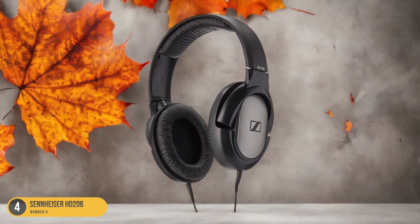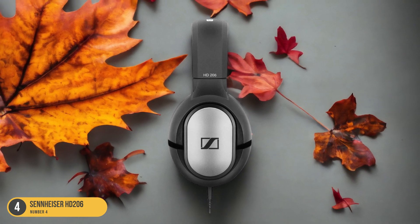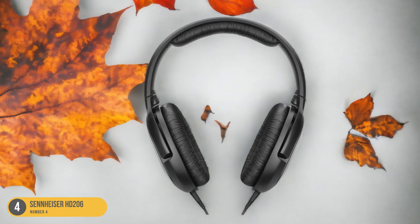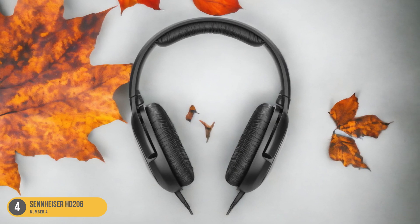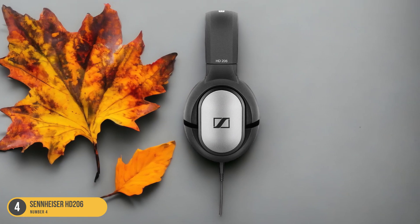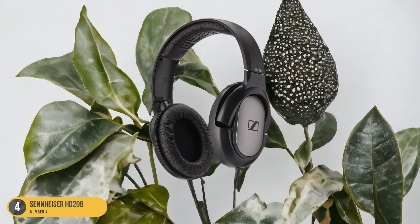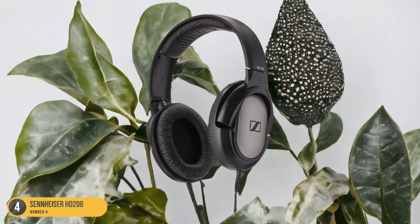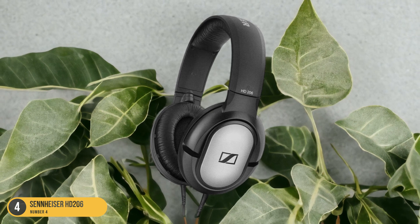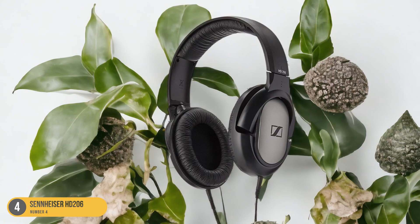The closed-back design helps in isolating sound, allowing you to focus entirely on the music without any distractions. Their comfortable fit enables long hours of use without causing any discomfort, which is crucial during extended studio sessions. The HD 206's durable build ensures it can withstand daily wear and tear, making it reliable for consistent studio use. The Sennheiser HD 206 proves to be a valuable companion for everyday studio needs, delivering quality sound output and comfort for prolonged creative sessions.